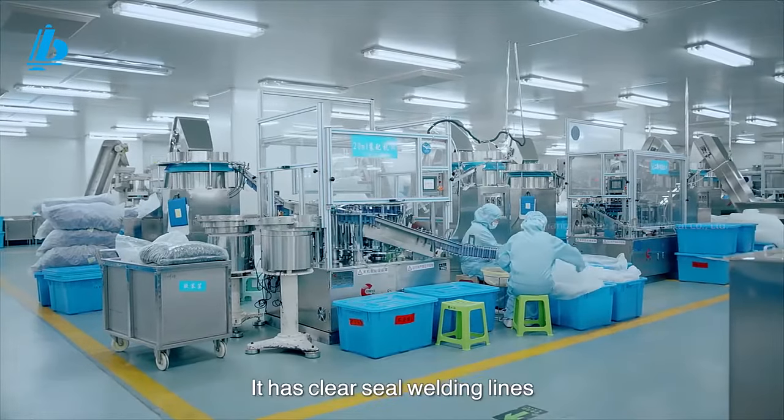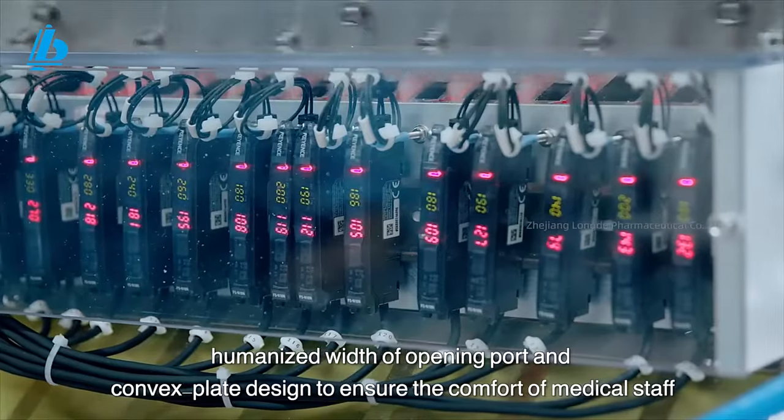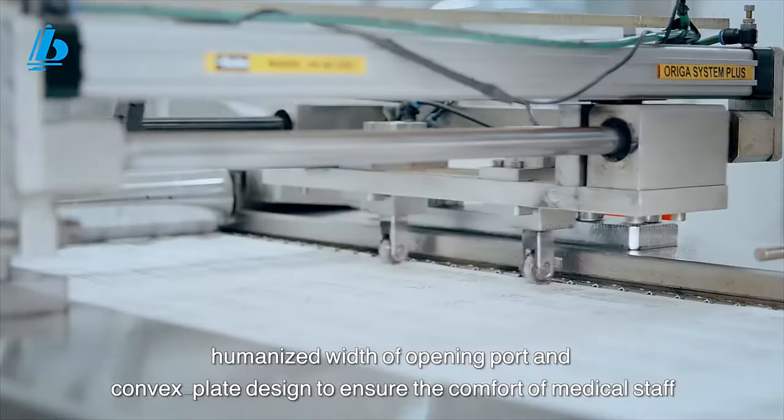It has clear seal welding lines, a humanized width of opening port, and a convex plate design to ensure the comfort of medical staff.